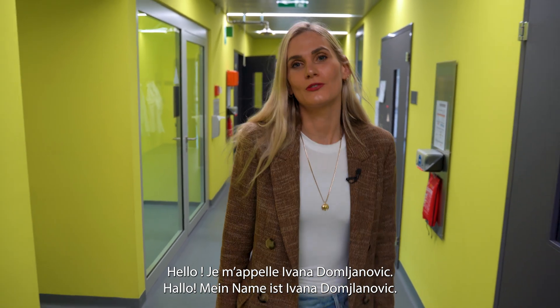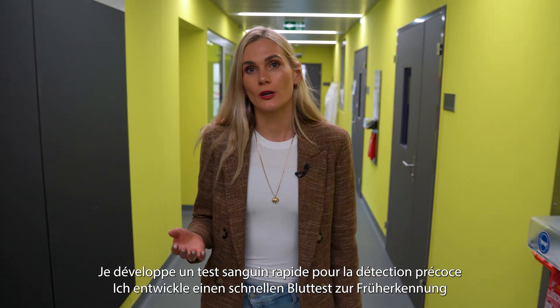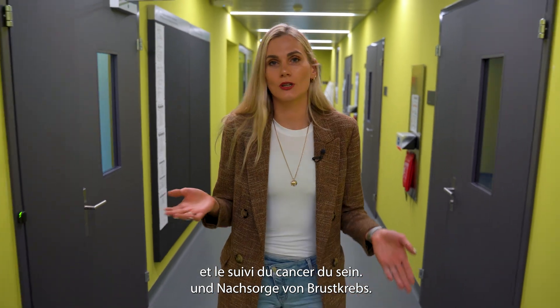Hello, my name is Ivana Domljanović and I am a postdoc at University of Fribourg. Currently, I am working on a rapid blood test for early breast cancer detection and monitoring.